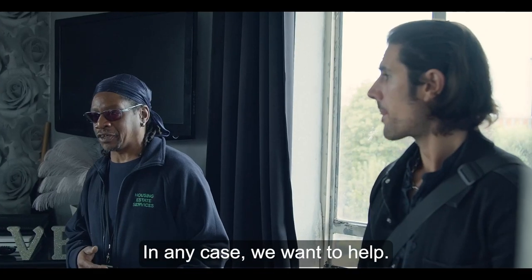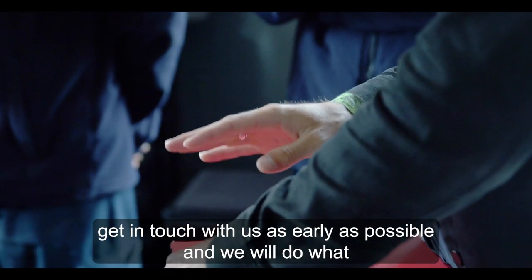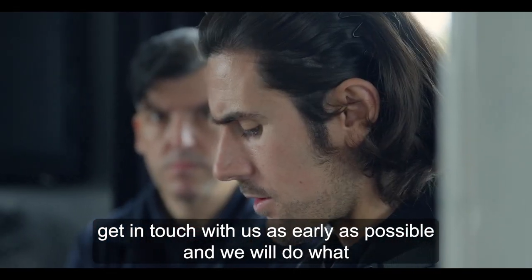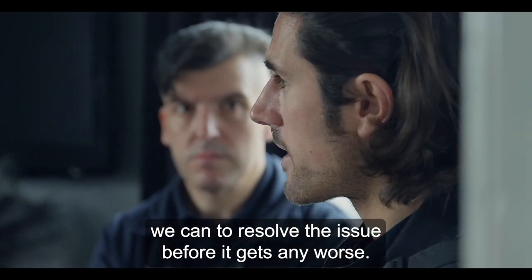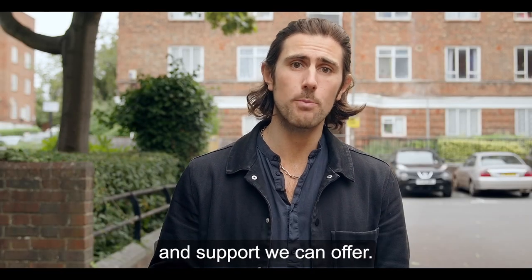In any case, we want to help. So if you're experiencing damp or mould in your home, get in touch with us as early as possible and we will do what we can to resolve the issue before it gets any worse. Visit the Monza Council website to see what help and support we can offer.